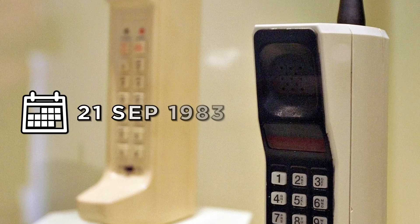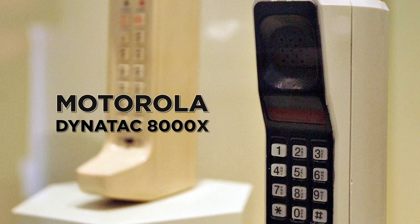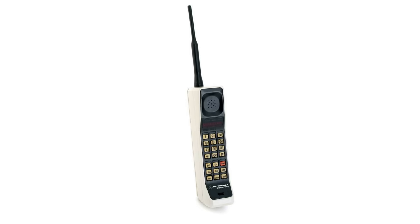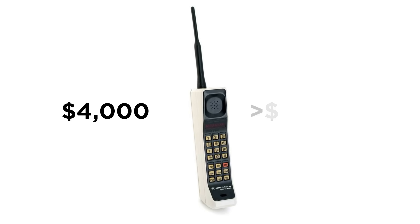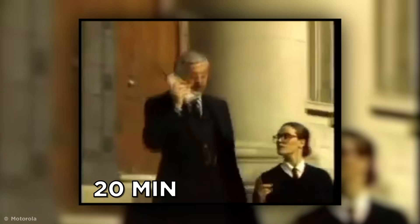On September 21st, 1983, the first commercial mobile, the Motorola DynaTAC 8000X, became available, but was still a long way off reaching the masses. The device cost an eye-watering $4,000 — over $10,300 post-inflation — and had a measly 20-minute call time.